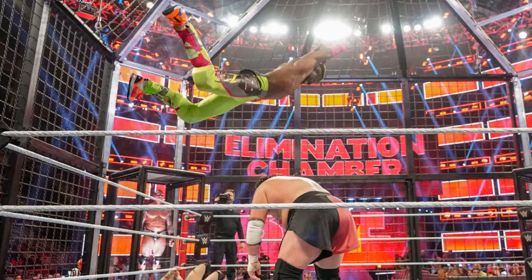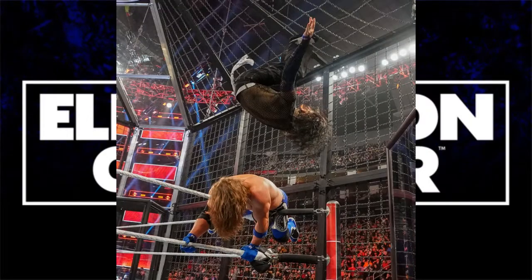Bryan runs to the top of a pod and Kofi jumps up to stare him down. Kofi made this match so much better than it already was — he's incredible right now. Kofi dives from the chamber onto Joe and Bryan. Styles enters next, then Samoa Joe gets eliminated. Jeff Hardy then enters, and in one of the best moments of the night, Hardy hits a swanton bomb off the pod onto AJ who's hung up on the top rope — an insane spot.